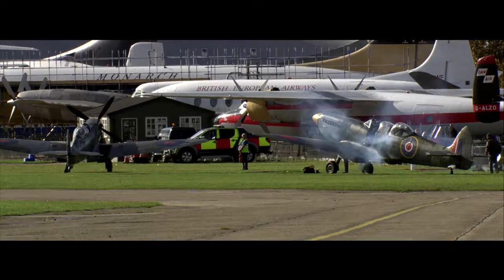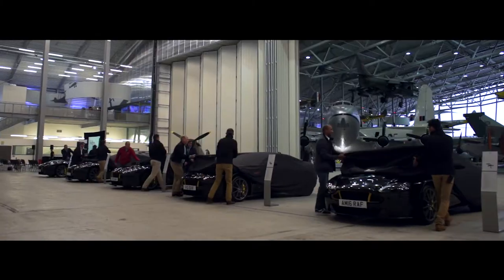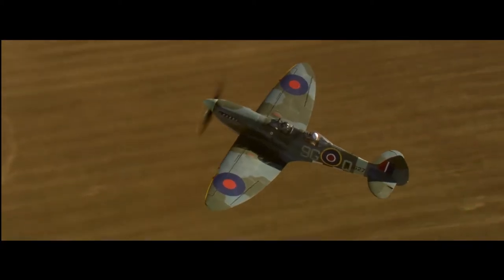We then followed that up last year with Spitfire 80. We handed all of those cars over at the Imperial War Museum Duxford.